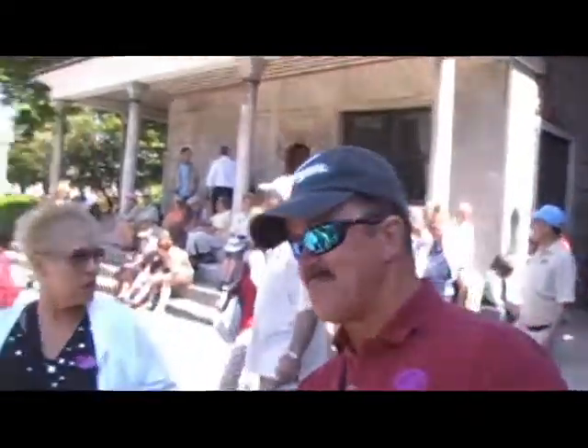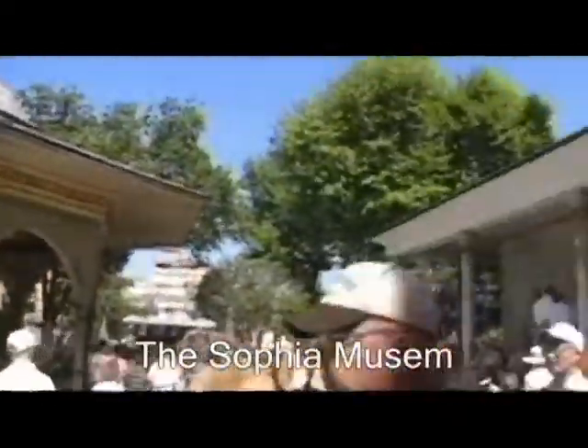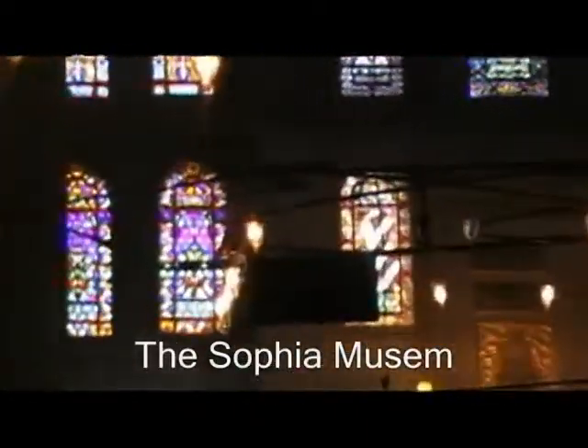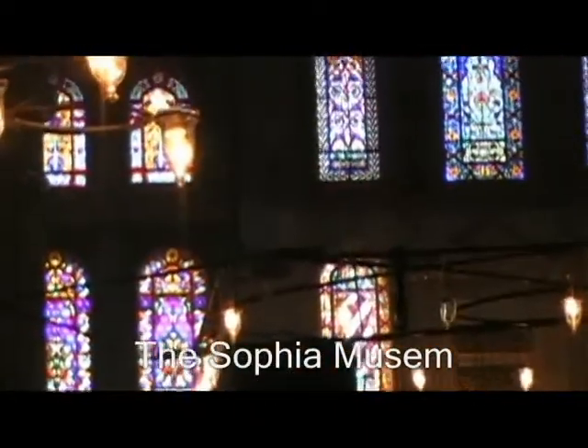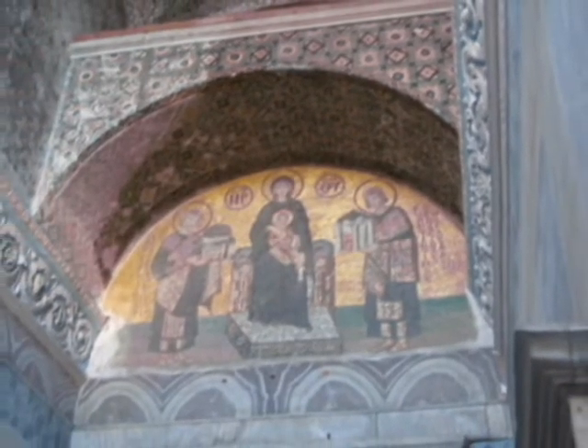Here we are strolling through the museums. The Sophia Museum is often nominated by authors and historians as one of the 8th wonders of the world. It's a masterpiece of architecture.